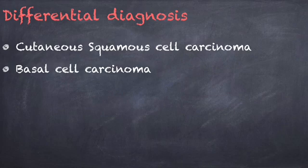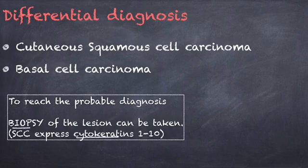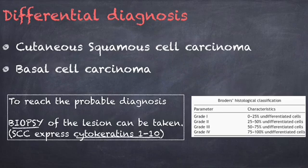How do we confirm the diagnosis? To reach the probable diagnosis, a biopsy of the lesion should be taken. If it is a squamous cell carcinoma, it would be cytokeratin positive. Then we would grade the tumor according to Broder's classification depending on the number of differentiated cells, and arrive at a probable diagnosis.